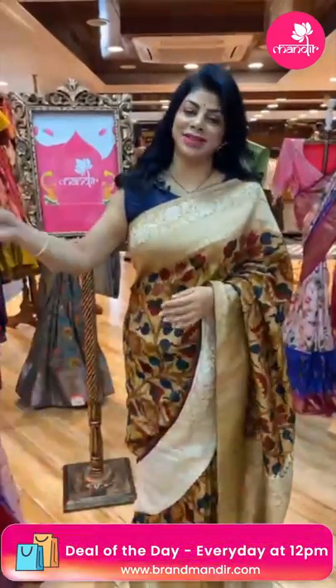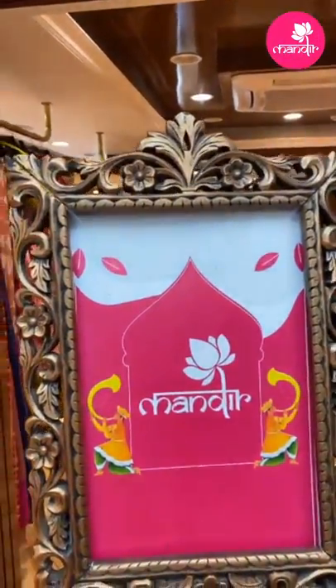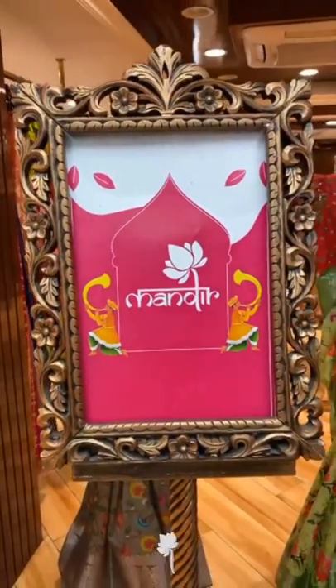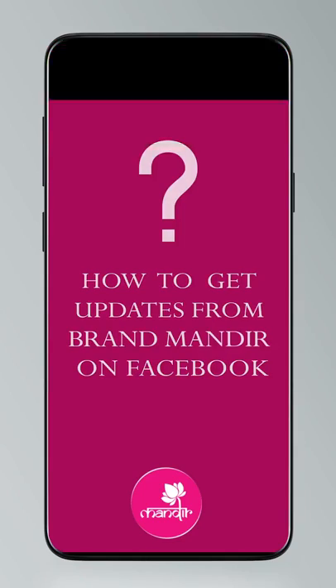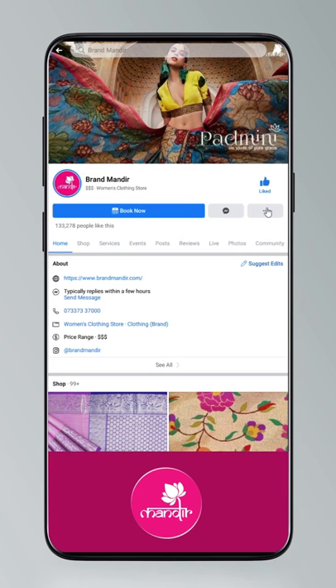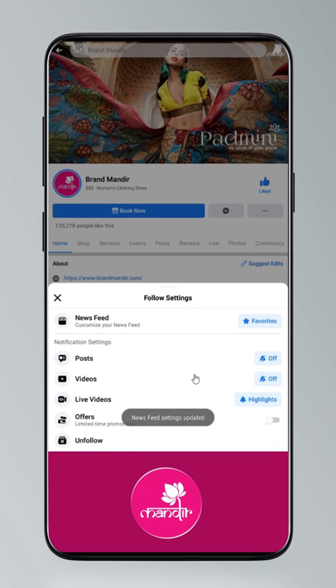Do you know how to follow us on our digital platforms? If not, just click — I'll show you. Click on Settings, go to Manage Follow Settings, choose Favorites for newsfeed, Standard for posts, and All Notifications for videos and live videos.